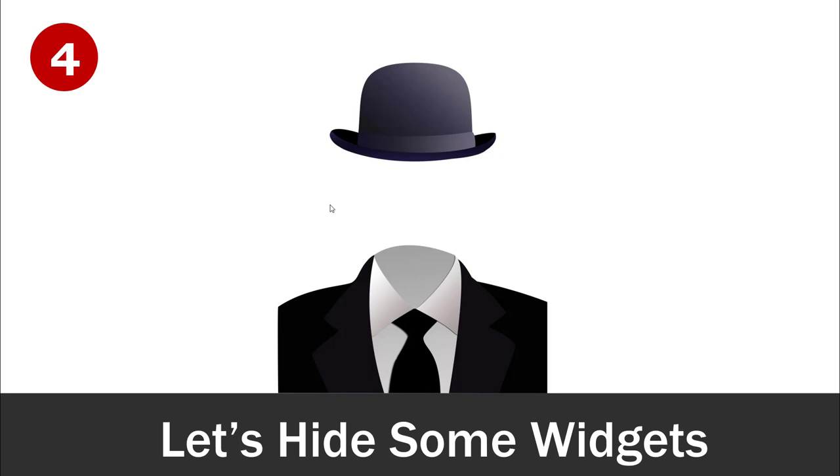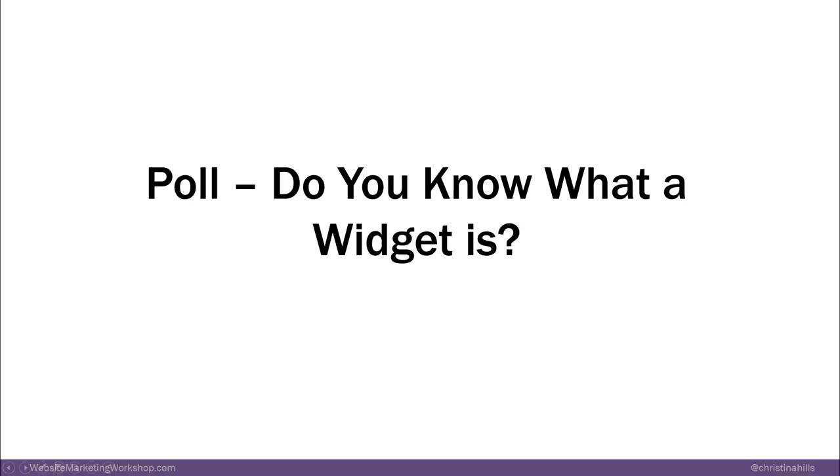Plugin number four is about widgets. Let me explain what a widget is. Do you know what a widget is? I'll explain: about 46% don't know, 11% use them a lot, and 43% kind of think they know. Widget areas are like shelves in a bookcase — those are the widget areas. And the widgets are the things you put into the shelves.